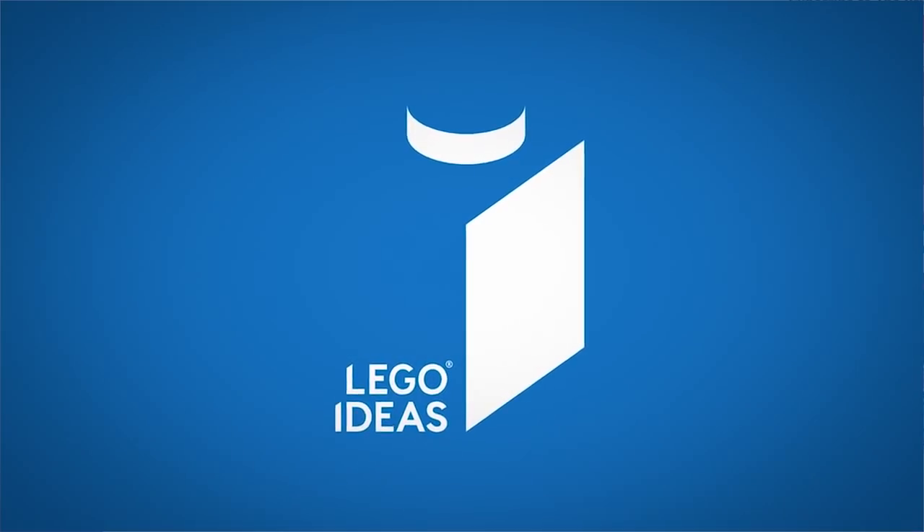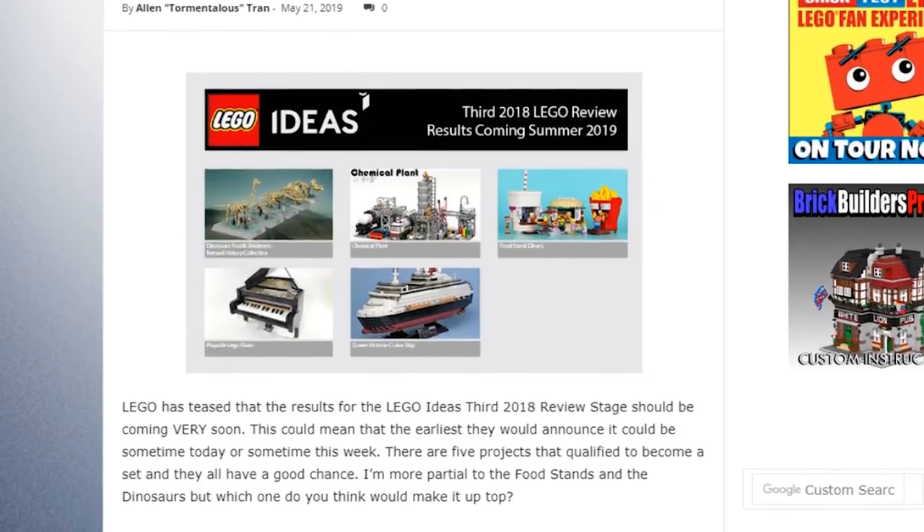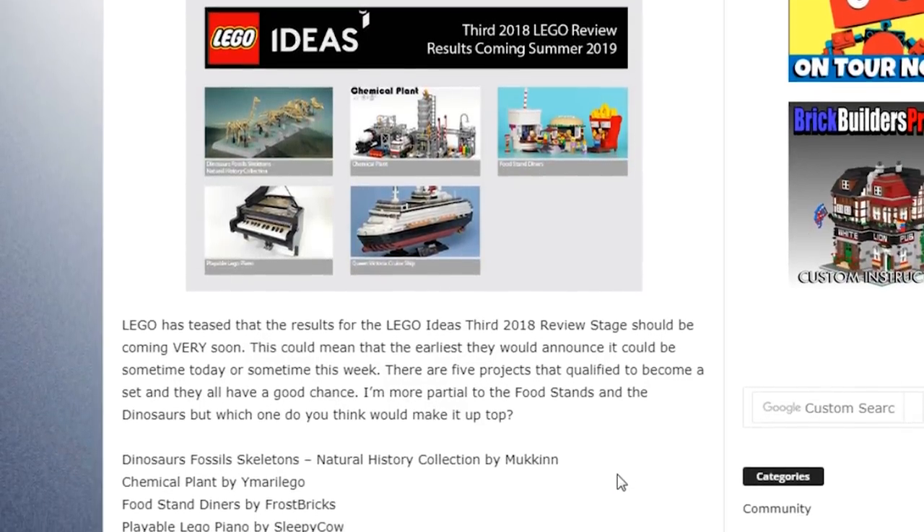I should have mentioned this in the previous video, but actually it came out after I recorded that one. There is another idea set coming. LEGO teased that the results of the 2018 review stage would be coming very soon — that happened on May 21st — and then we had a few sets under consideration.